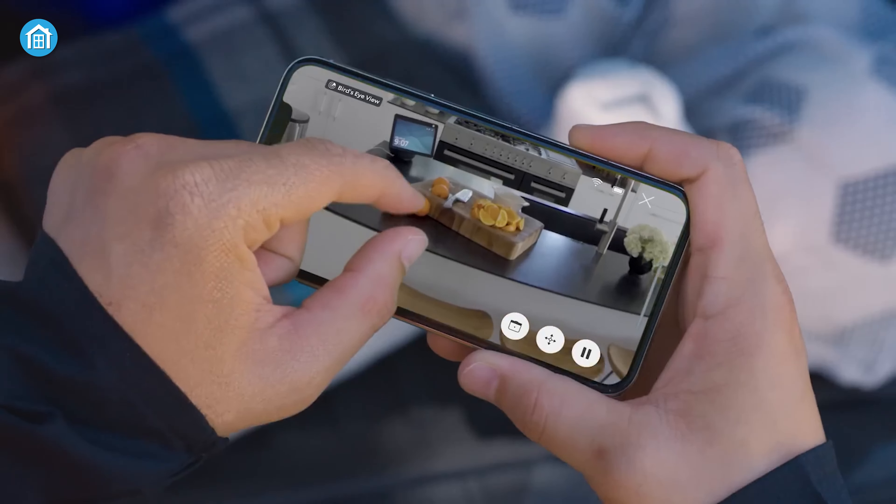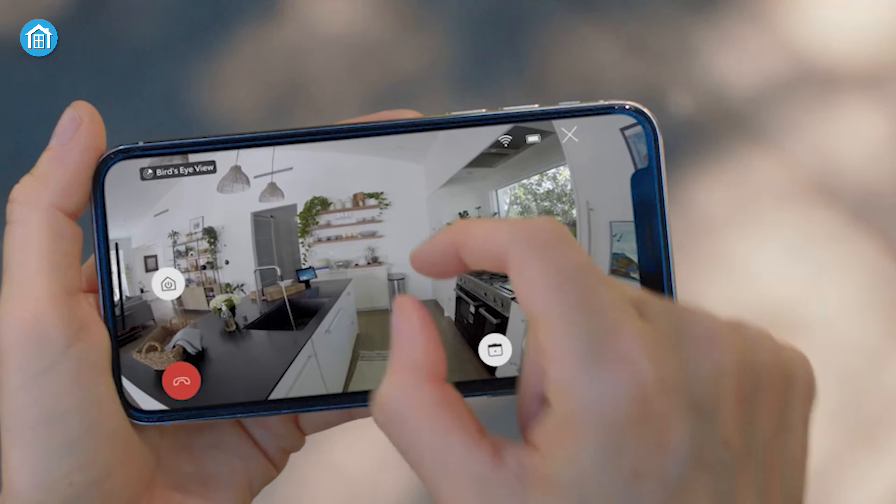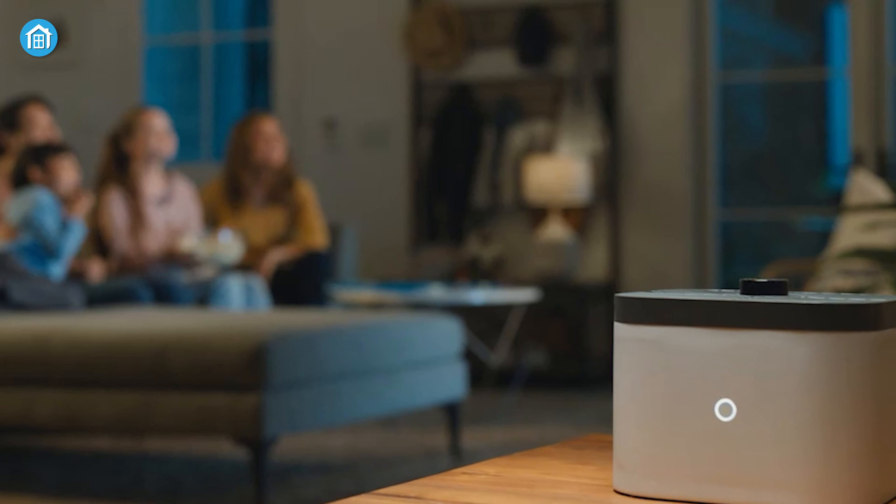This cutting-edge technology truly takes home surveillance to new heights, making it a must-have for tech-savvy homeowners seeking uncompromised peace of mind.